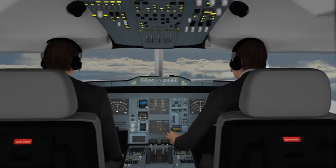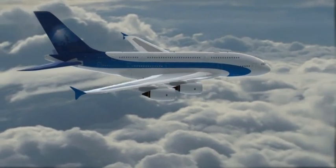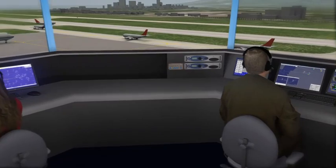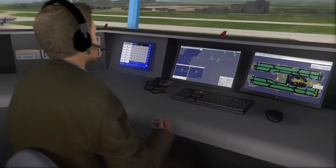Flight 312, descend flight level 250. Flight 312, descending flight level 250. The information is fed to the NOVA 9000 approach control system, which provides a simple, clear picture of air traffic within the controller's area of responsibility.